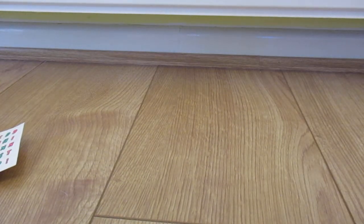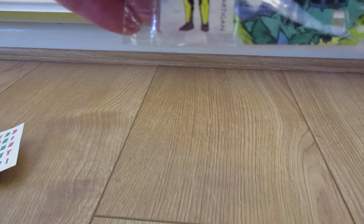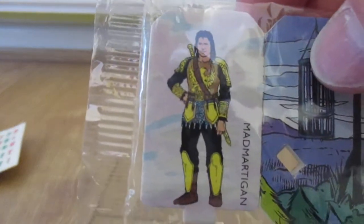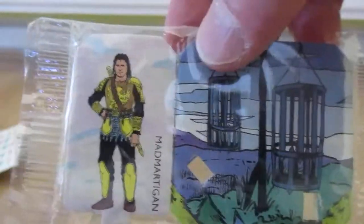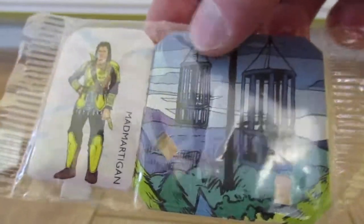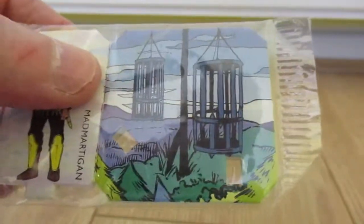Next we have from Weetabix — this little man here. I think this is from the film Willow, 1988. It's Mad Martigan, which is from the film Willow. Not too sure which cereal — I think that was Kellogg's Cornflakes. What you do is there's a little stand, so you take him apart and stand him up on his base. I think there were eight of these to collect.